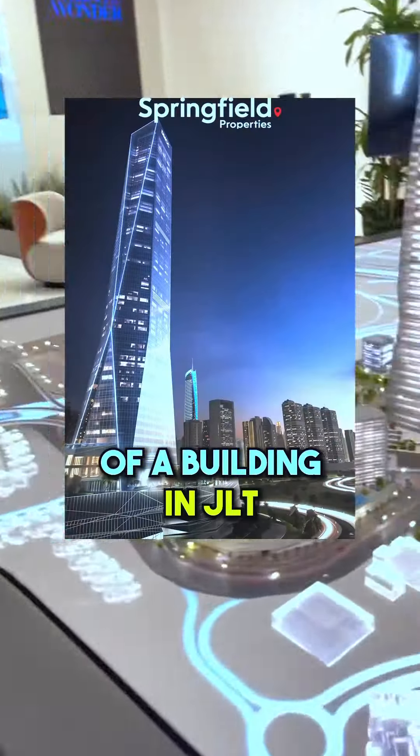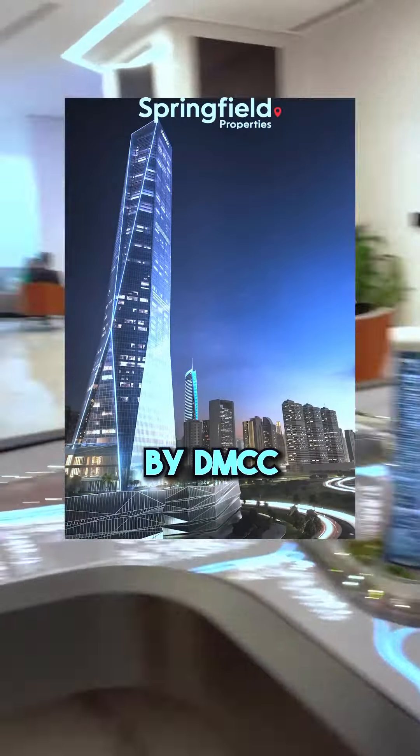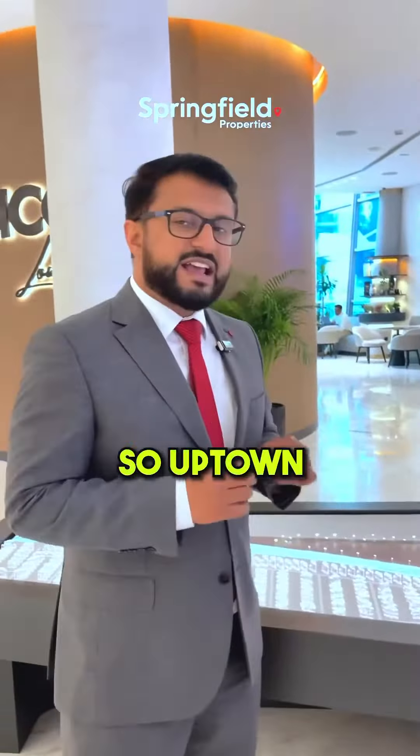Today we're talking about the latest release of a building in JLT by DMCC. This is called SO Uptown Hotel and Residences. You've got offices here — this is the offices entrance — and then you've got hotel in the mid levels, and then from floor 48 and above you've got residences.